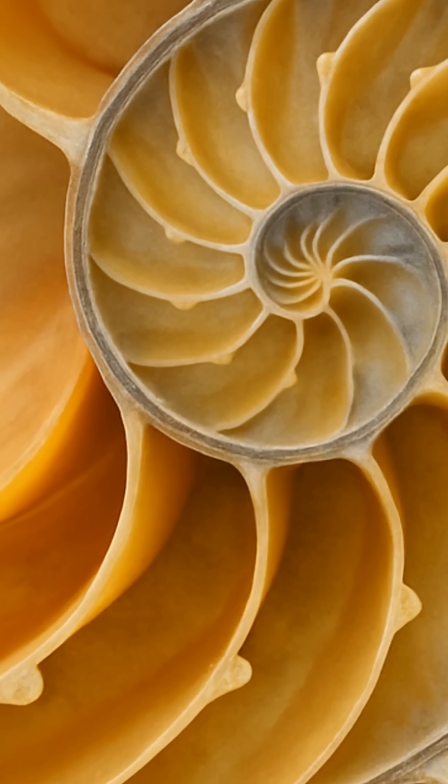Have you ever noticed the spiral patterns in nature? They're not random. These spirals follow a hidden mathematical path.